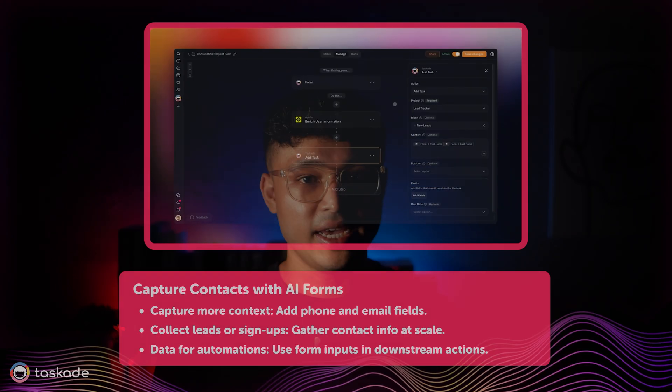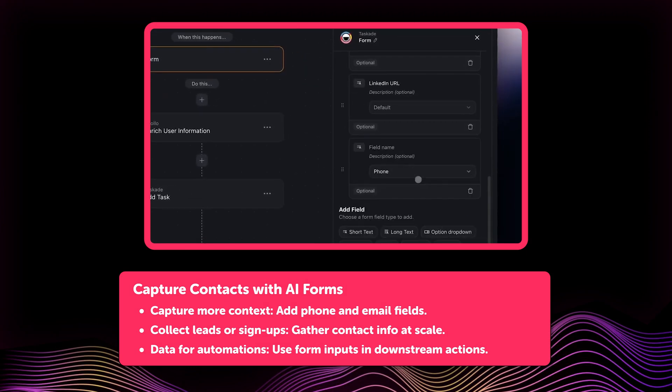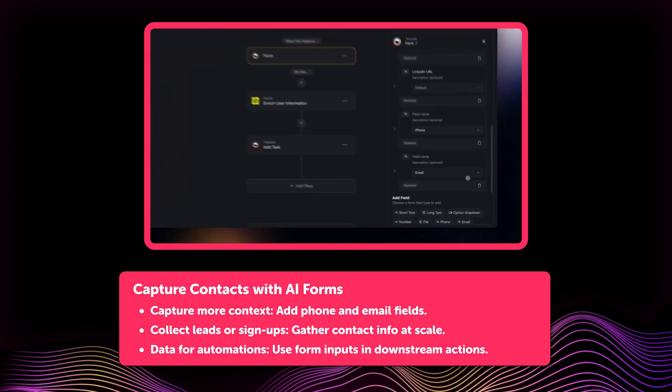Making it easier to capture contacts, here's what's new with AI Forms. AI Forms now let you collect email addresses and phone numbers. This is perfect for capturing leads and signups, or for simply running surveys.